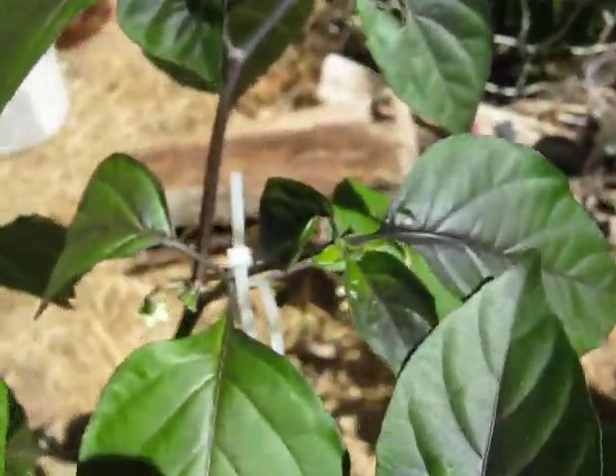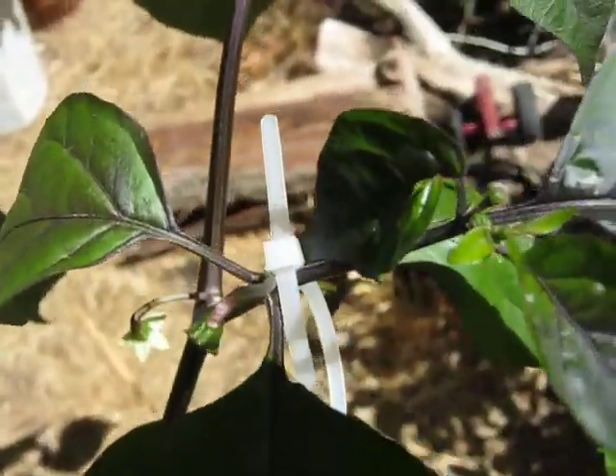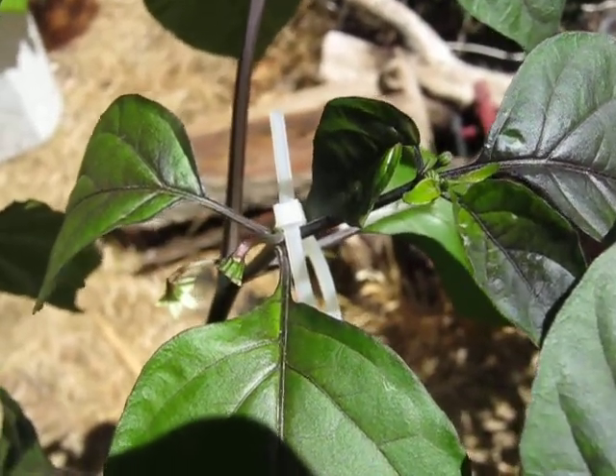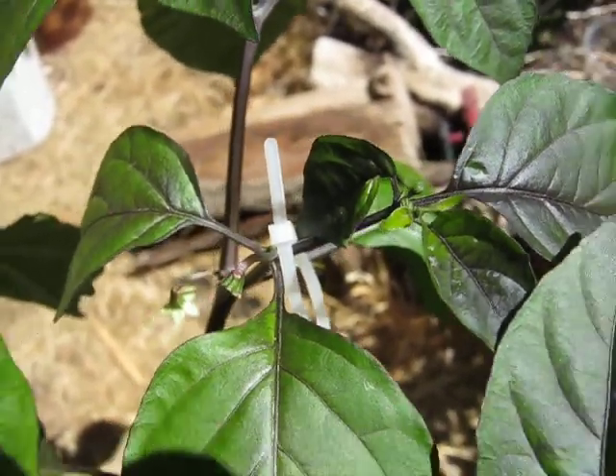On here, here's a couple of pepper crosses that I'm trying to do. This is Chocolate Trinidad Scorpion crossed with the Pink Minion.